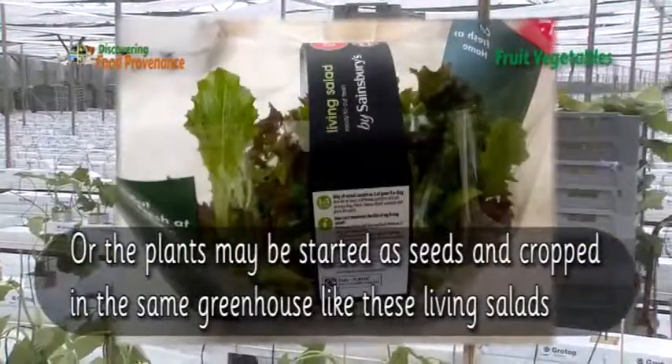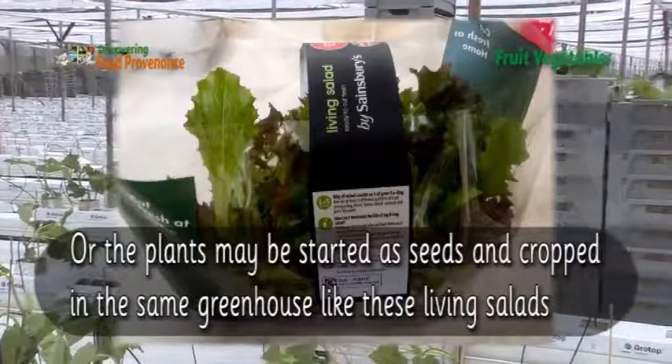All the plants may be started as seeds and cropped in the same greenhouse, like these living salads.